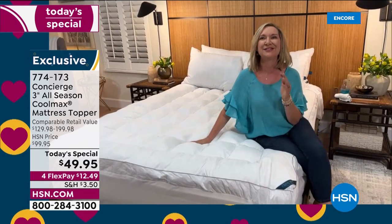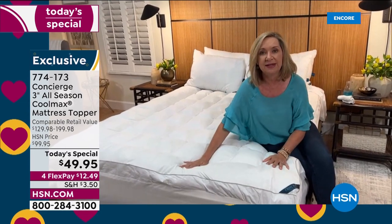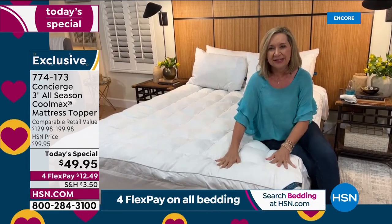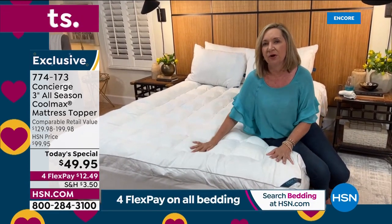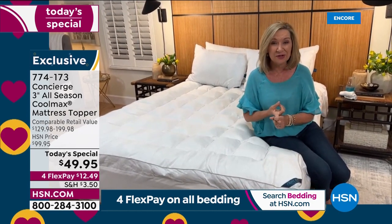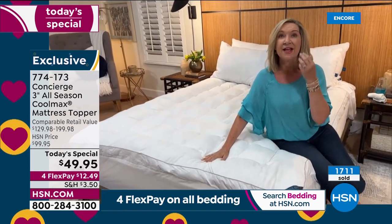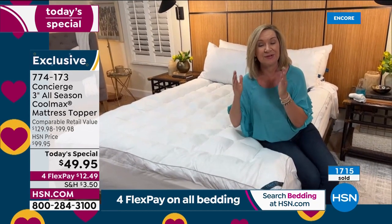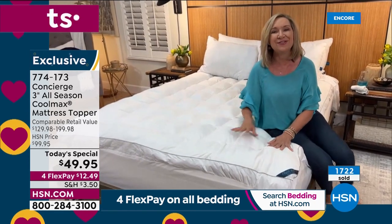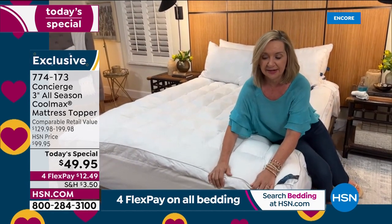At this price, think about every bed in your home: your fold-out, your kids' bed, your guest room. And if you're in a rental or someone's going to college in the fall, the twin XL will work on dorm beds, and also on split kings. We've had so many requests, and we're glad we can do those foundation pieces.